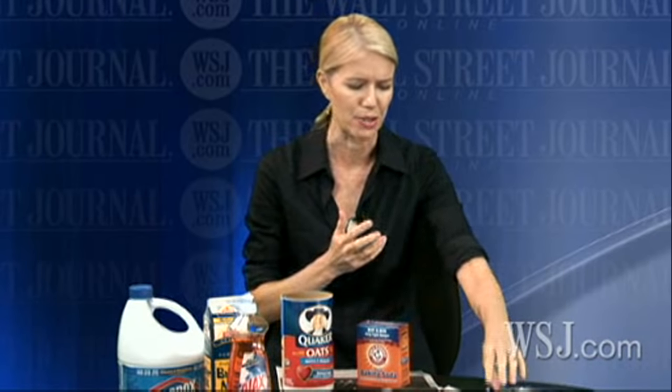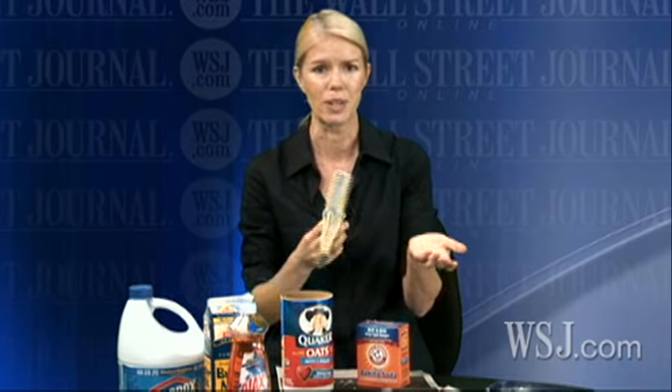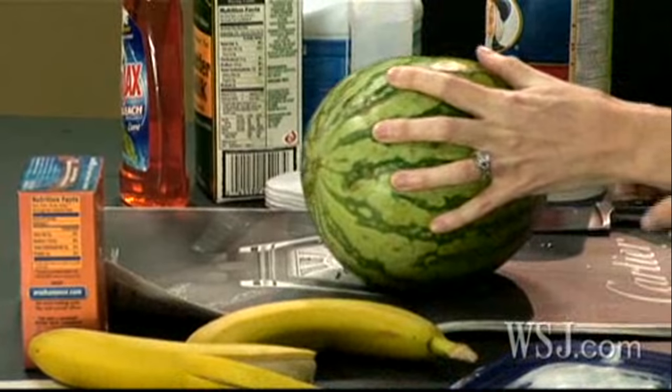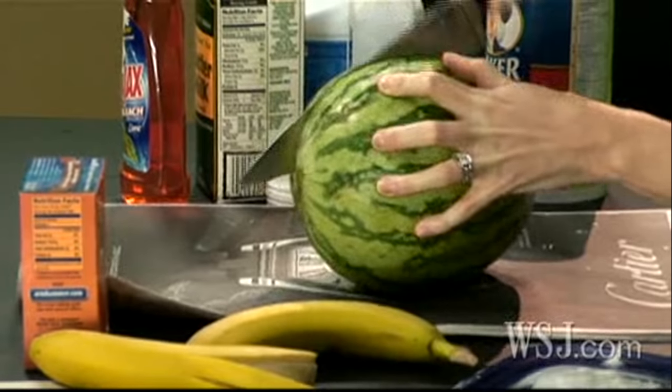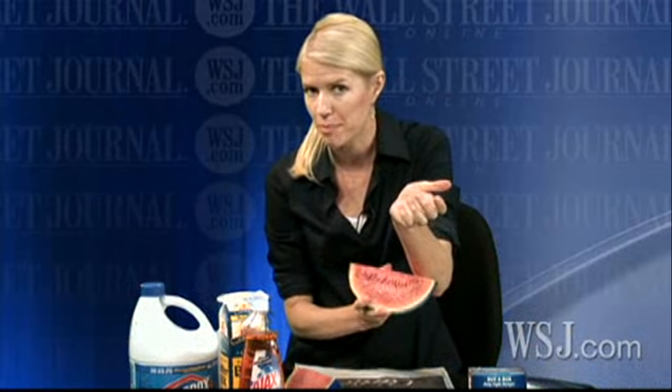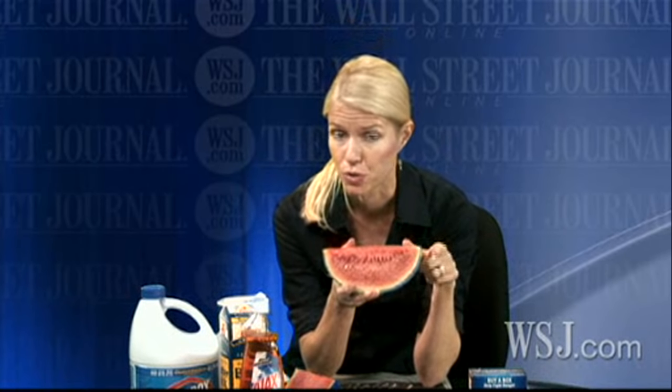Finally, the weirdest treatments: banana peels. The doctors I talked to said they had no clue, except that these are gooey and might feel good. Jury's out on that one. And watermelon rind — its moisture can help dry blisters. Who knew? And if all else fails, you can always make a nice fruit salad, minus the bleach, of course.